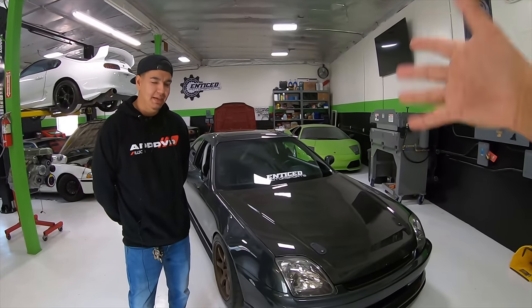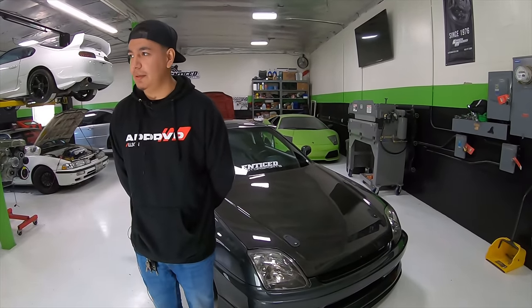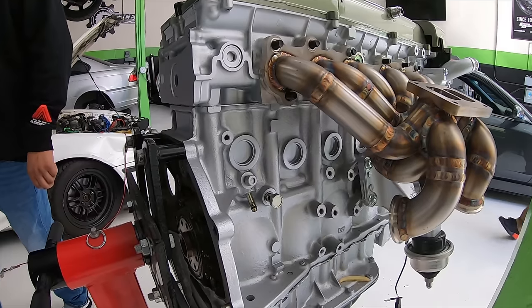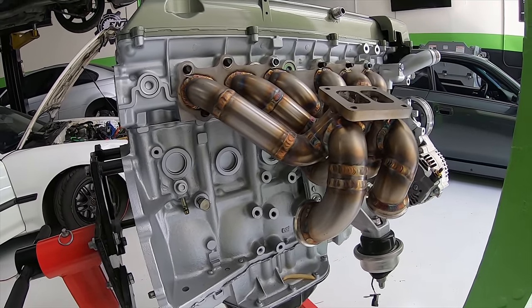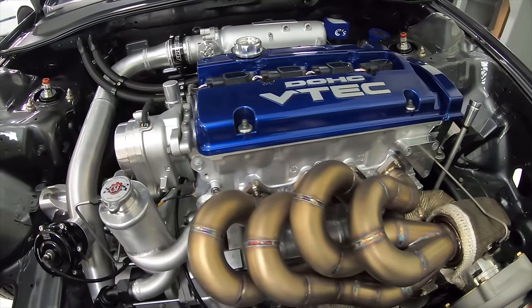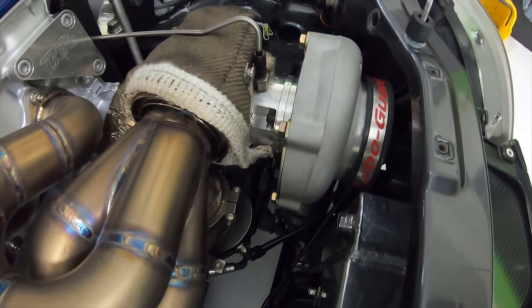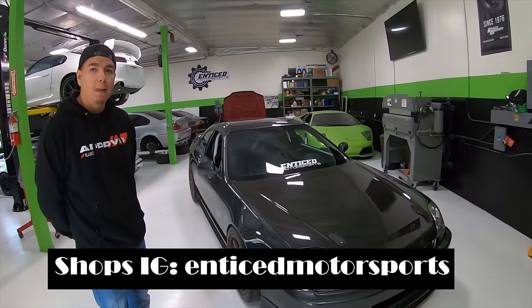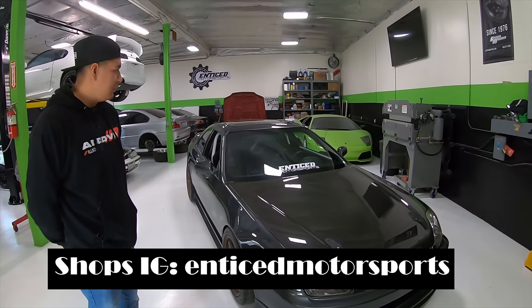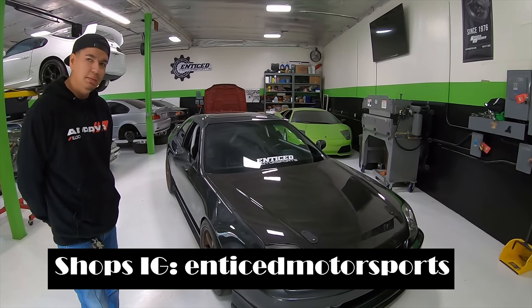What is Entice Motorsports? So Entice Motorsports is our shop here located in South Del Monte. We do pretty much a little bit of everything — custom builds from the ground up, a lot of custom fabrication, and turbo kits is our biggest thing. Everything done on this car has been done in-house by us, so it's a good example of our work. The shop doesn't discriminate — front-wheel drive, rear-wheel drive, all-wheel drive, a little bit of everything from exotics to Euro to Japanese streetcars.